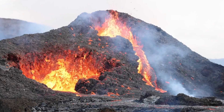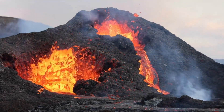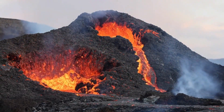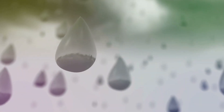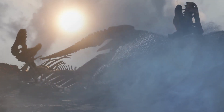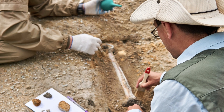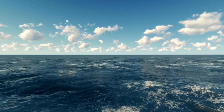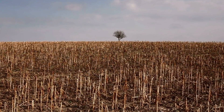Another idea is that volcanoes may have caused a similar environmental disaster. This theory says that huge volcanic eruptions put a lot of greenhouse gases into the air, which could have caused global warming and acid rain, killing the Kentrosaurus and other dinosaurs. Finally, some scientists believe that gradual changes in the environment, such as changes in sea level or the spread of new plant species, may have played a role in their extinction.